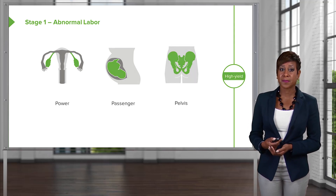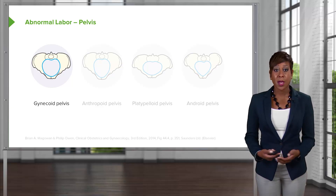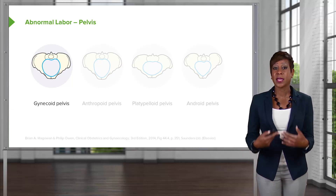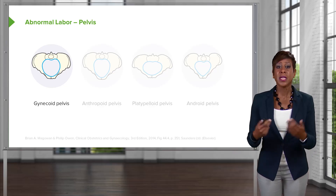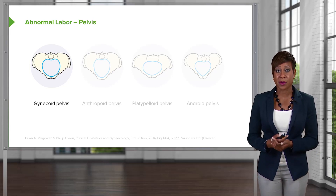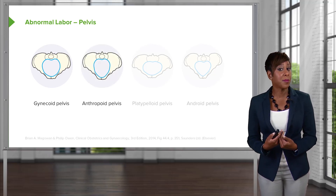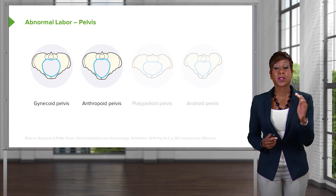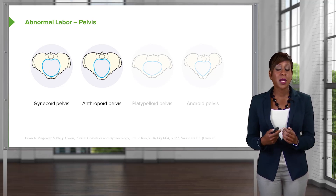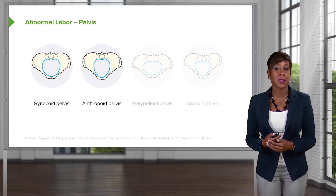Our next P is the pelvis. There's no way to determine what type of pelvis a patient has prior to labor, but there are four different types of pelvises. Depending on the type, it can ease or make delivery more difficult. The gynecoid pelvis allows the head to always rotate to occiput anterior, making vaginal delivery pretty easy. The anthropoid pelvis, more common in African-American women, causes the fetal head to rotate to the occiput posterior position. While vaginal delivery is still possible, it can be difficult and sometimes requires an operative vaginal delivery to maneuver the fetal head underneath the pubic symphysis.